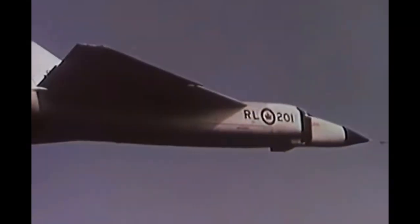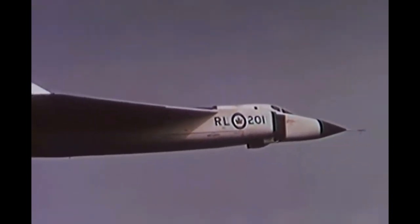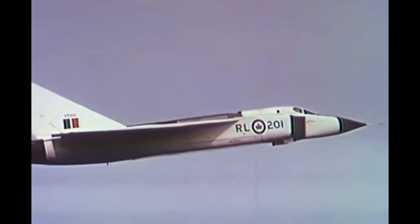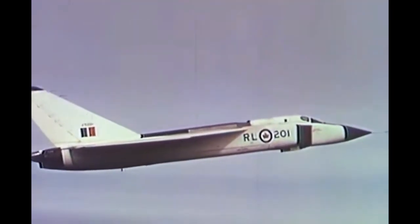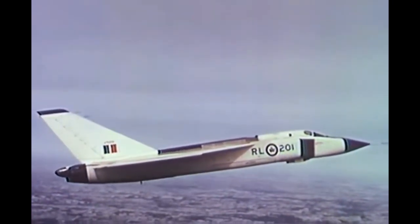The Avro Arrow was conceived as a cutting-edge interceptor aircraft designed to intercept and destroy enemy bombers at high altitudes and supersonic speeds. Its development began in the mid-1950s, and the aircraft featured several groundbreaking technological advancements for its time.